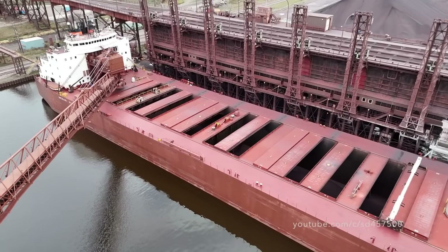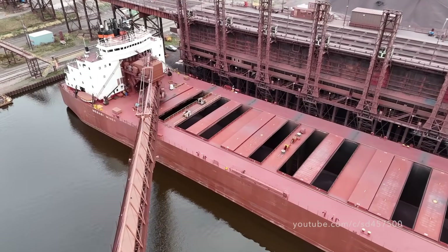When fully loaded, the Mesabi Miner can hold a massive 60,000 tons of taconite.